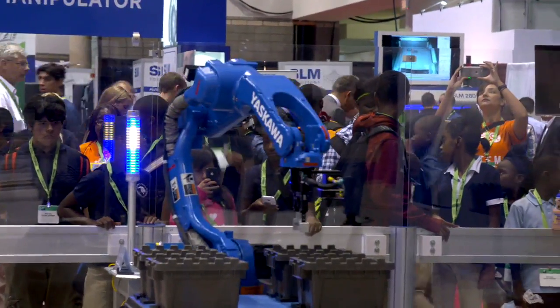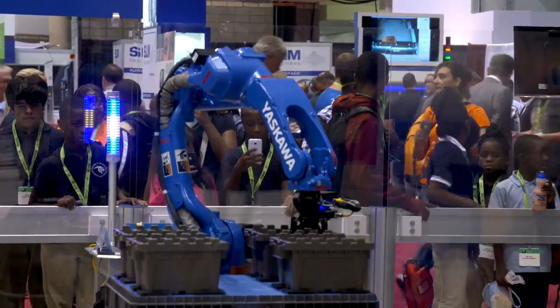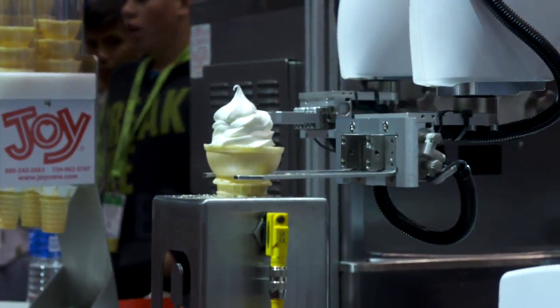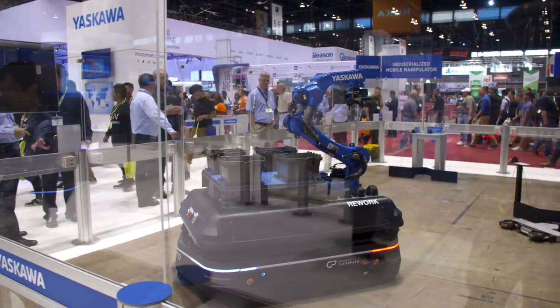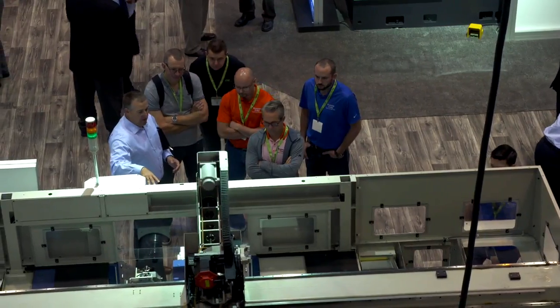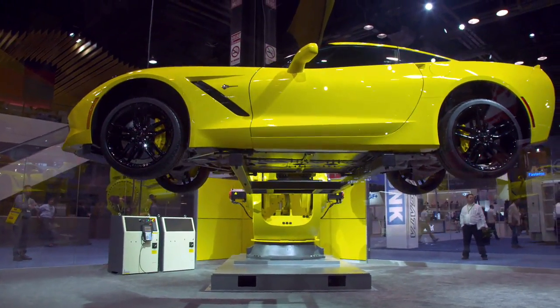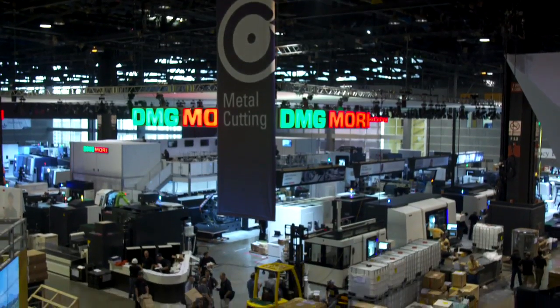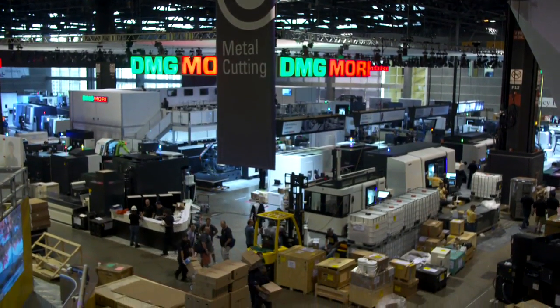Chicago is so unique because we are a massive, diverse economy. We have manufacturing, pharmaceutical, healthcare, culinary — all these different kinds of industries that contribute to increased attendance and easier access for exhibitors. We essentially build the world's largest factory in two weeks, and that cannot be done without an extremely skilled workforce.